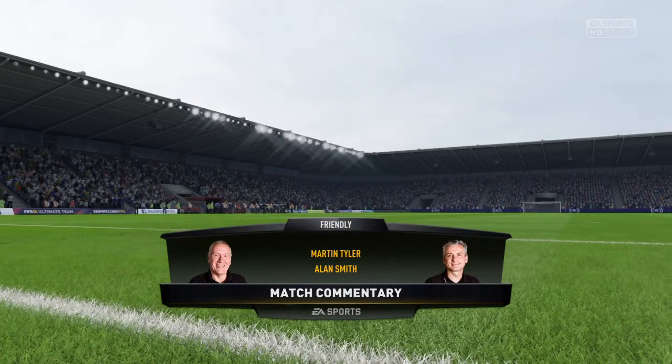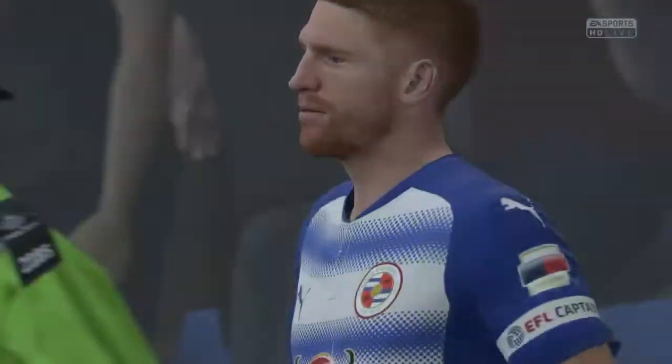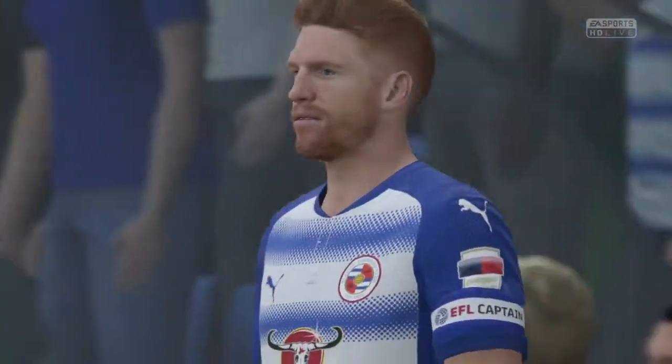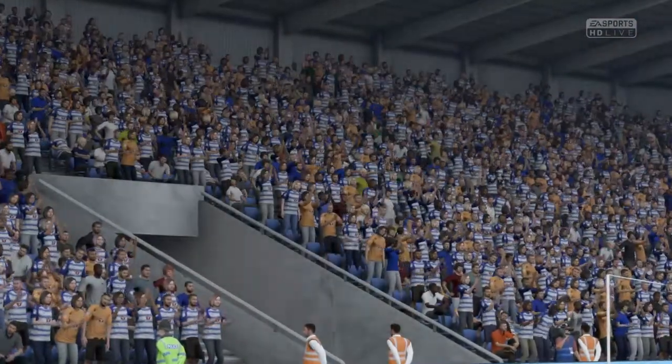Our match today is Reading against Stevenage. Reading line up as follows: number one, Vito Manone.